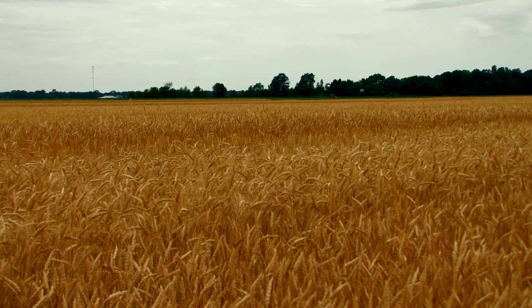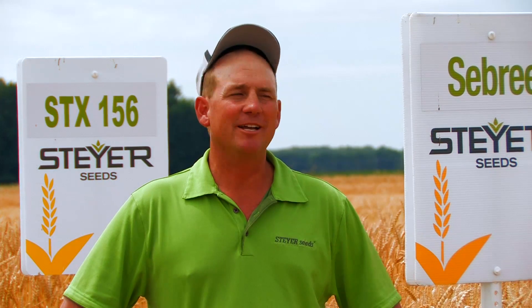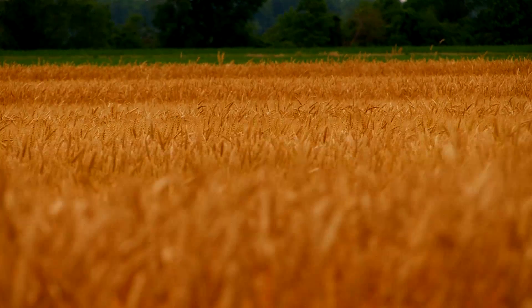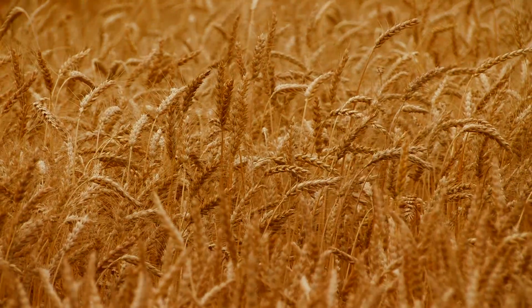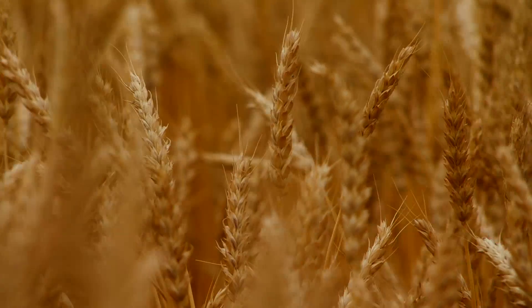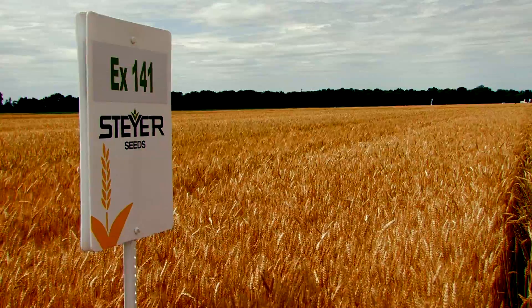We're standing here in front of a wheat plot located in Old Fort, Ohio, where Steyer Seeds all began. Here in the background of this strip plot, you see our proprietary wheat lineup of soft red wheat varieties. In behind this strip plot is a replicated plot of over 800 different varieties that we're selecting from — varieties that finally make the strip plot. Located in Northwest Ohio is why several milling companies over the past 130 years have set up camp here. It's a great place to raise soft red wheat.